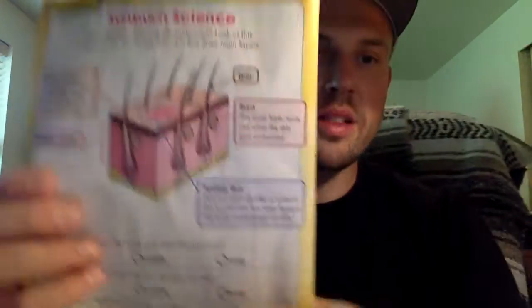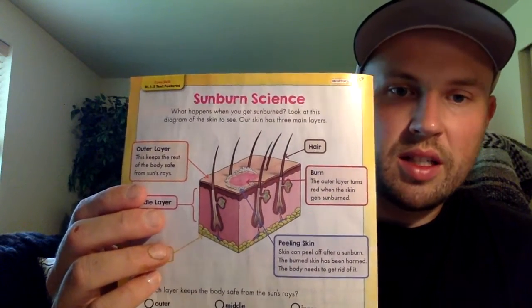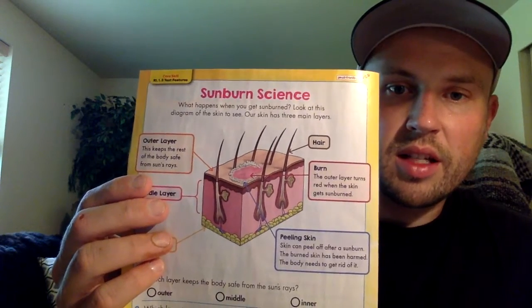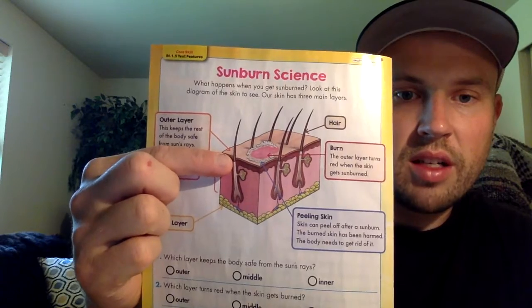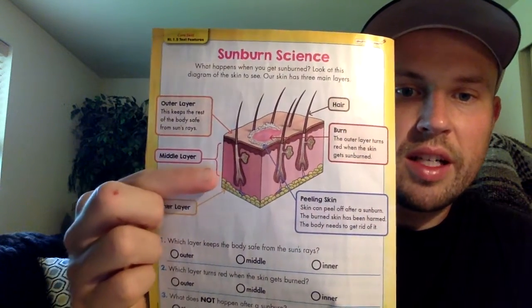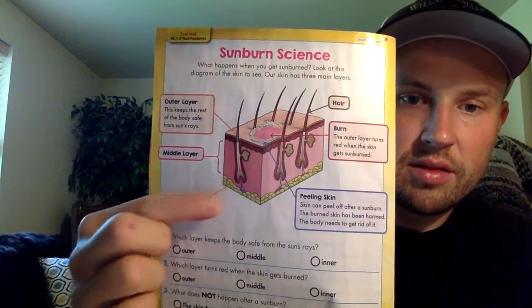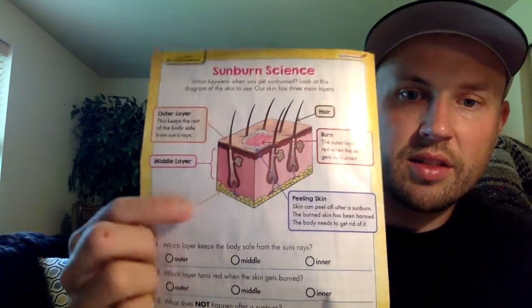Then the back page says: sunburn science. What happens when you get sunburned? Look at this diagram of the skin to see. Our skin has three main layers. There's the outer layer, which is pointing right here — this keeps the rest of the body safe from the sun's rays. Middle layer. Inner layer. The middle layer shows the pink stuff, and the inner layer is kind of that yellow stuff.